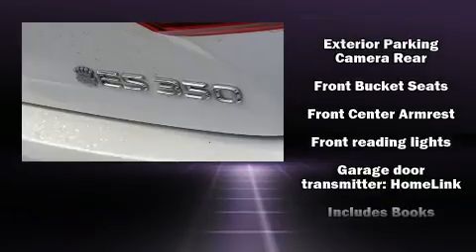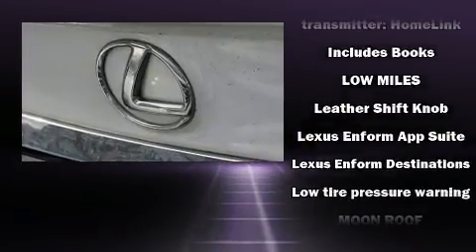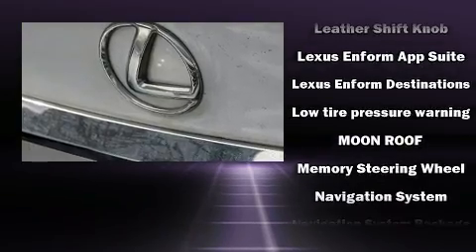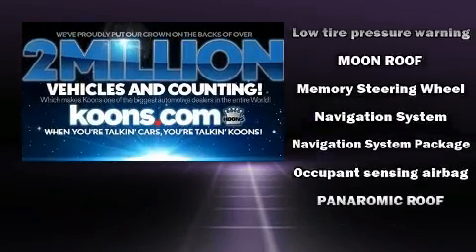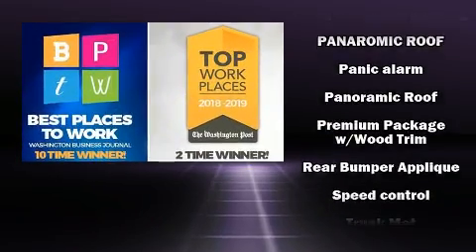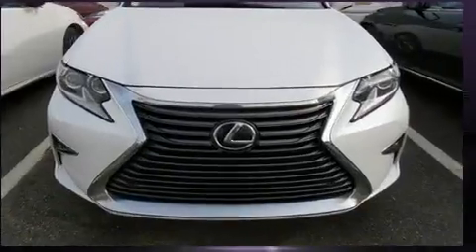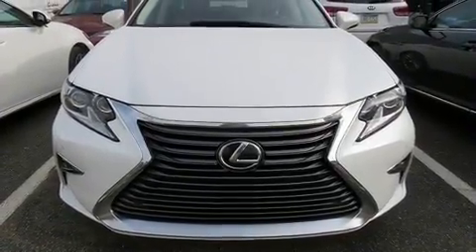For added security, dynamic stability control supplements the drivetrain. Lexus prioritized fit and finish, as evidenced by front and rear reading lights, variably intermittent wipers, power moonroof, and remote keyless entry. Side curtain airbags deploy in extreme circumstances, shielding you and your passengers from collision forces.